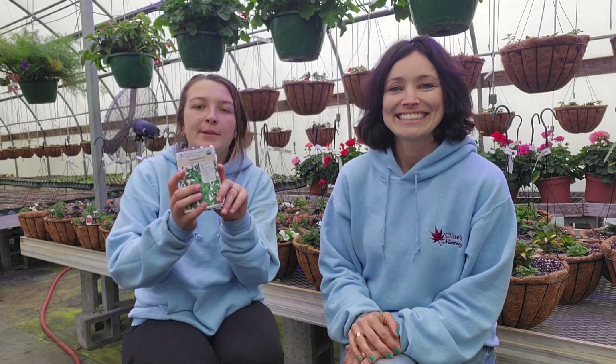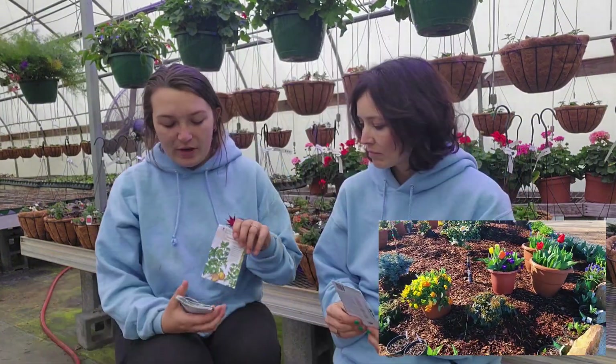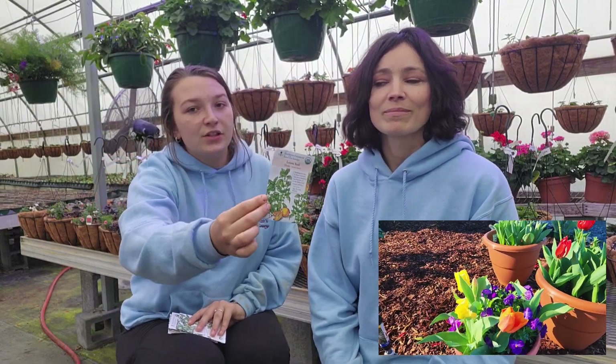First, we're going to talk about some of the different herbs we'll be offering this year. The cinnamon basil — neither of us has really started it from seed and grown it in our garden, but we both want to grow it this year. And we have the lemon basil, which she has grown. She gave me a start and I loved it, so I bought my own seeds.